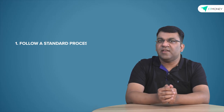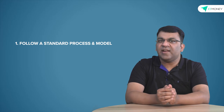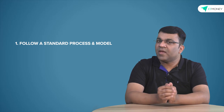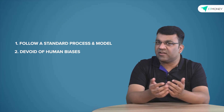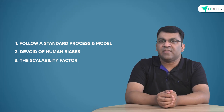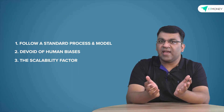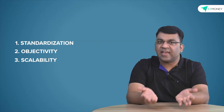Quant funds come with three primary benefits. Firstly, they are expected to follow a standard process and model, which lends a lot of predictability and explainability to the results. Secondly, quant funds are devoid of human biases, which means all investment decisions are objective in nature. And finally, there is the scalability factor, wherein these trading algorithms can be improved with constant testing and prototyping. So: standardization, objectivity, and scalability.